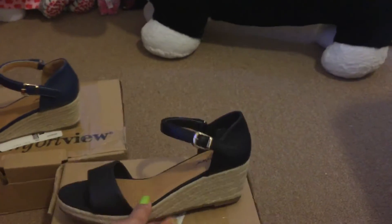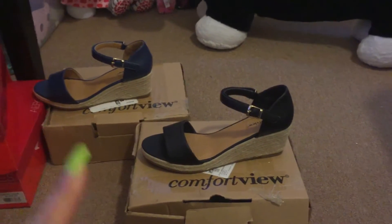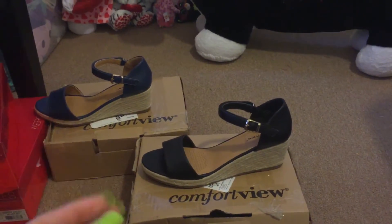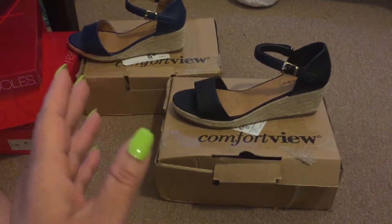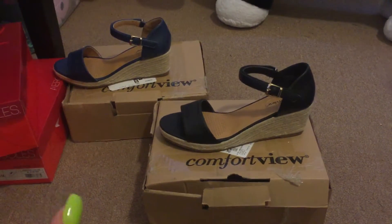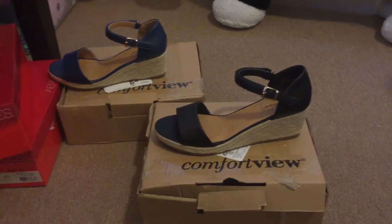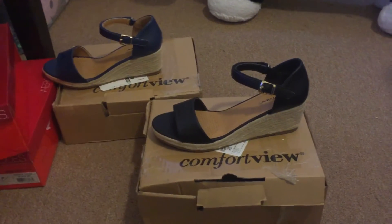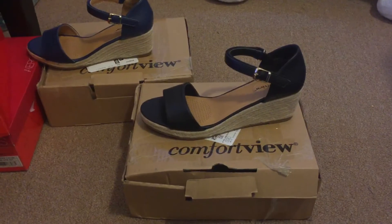That is that for my summer shoe haul. I'm going to link everything down below. Check out FullBeauty — they are really, really good as far as shoes go. I haven't tried any of their clothing, lingerie, or anything of that nature. And of course you can always go to Payless, because Payless is everywhere, and Payless.com is always an option. I will talk to you all in the next video. Peace.